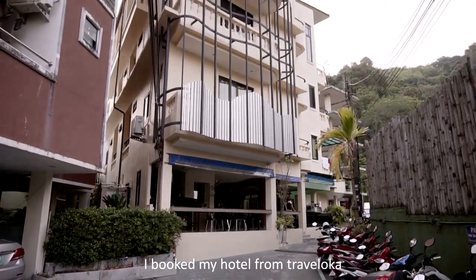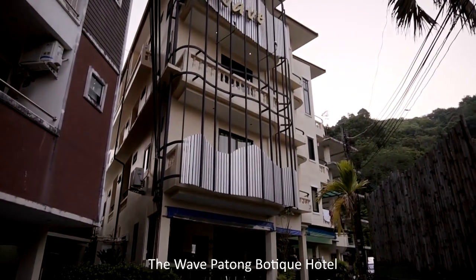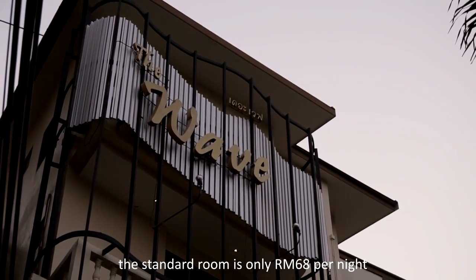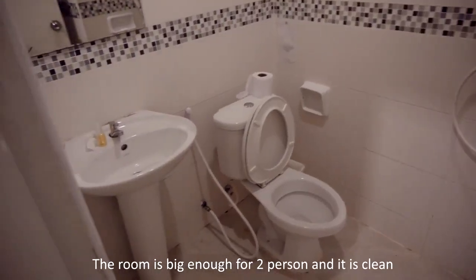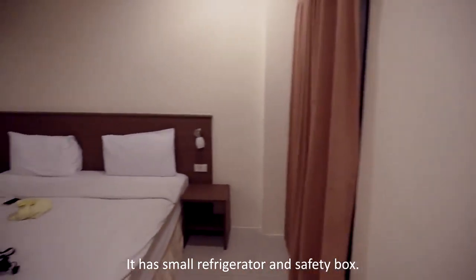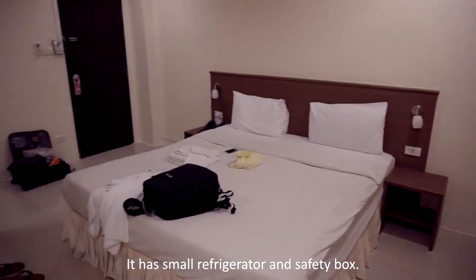I booked my hotel from Traveloka — the Wave Patong Botic Hotel. The standard room is only RM68 per night. The room is big enough for two persons and it is clean. It has a small refrigerator and a safety box.